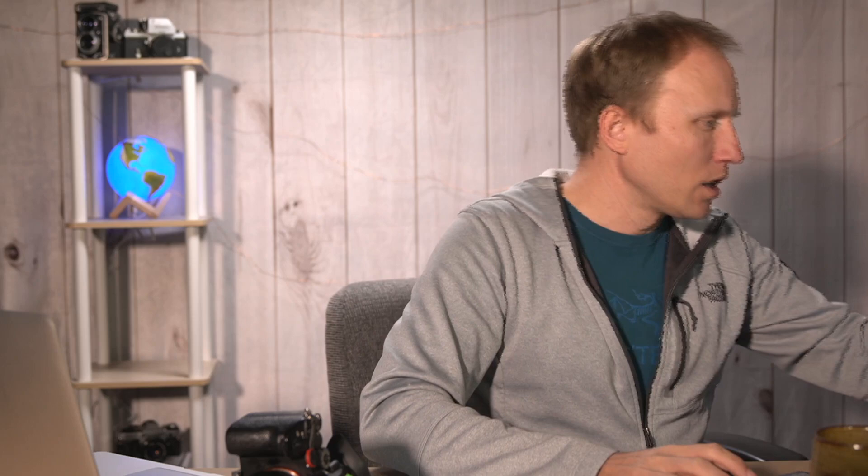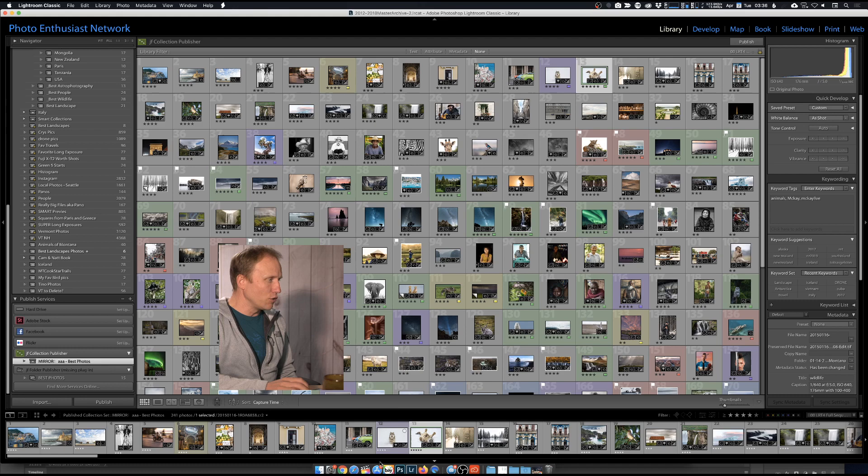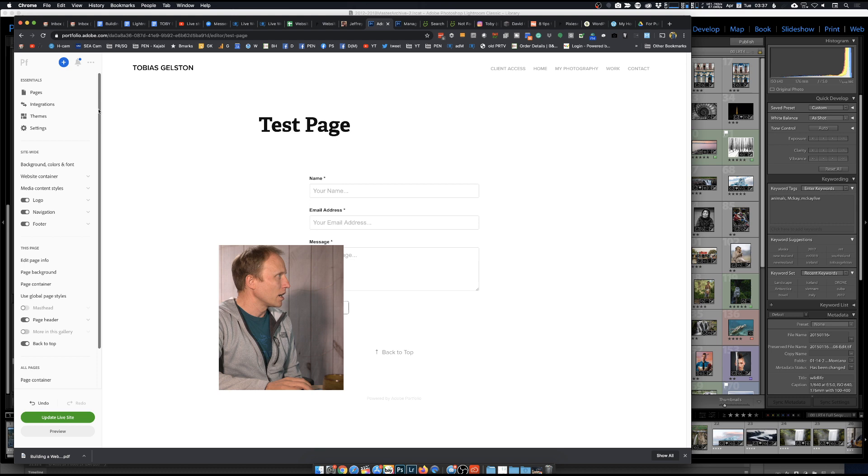The first place I want to talk about is Adobe Portfolio. Most of you probably have the Adobe Creative Cloud package - you pay $9.99 a month, you get Lightroom and Photoshop. Did you know that comes with a website that is actually quite nice, at no additional charge and really not a whole lot of limitations? You go to portfolio.adobe.com - it's completely free if you're already paying for the Adobe Lightroom and Photoshop bundle. You can see my example at tobiaskelson.myportfolio.com.